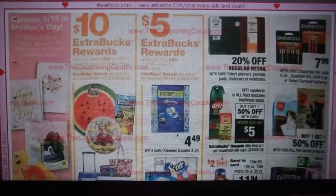We have cards here. We have spend $30, get $10 on select summer items.